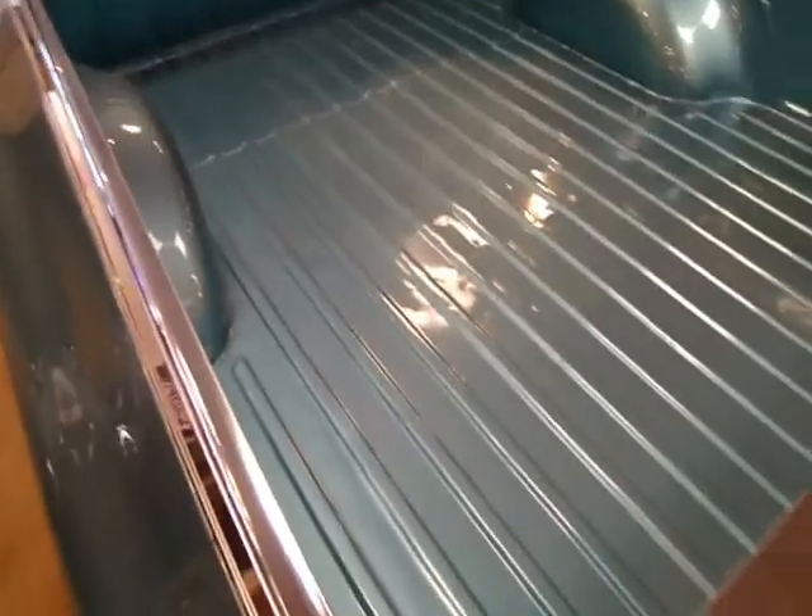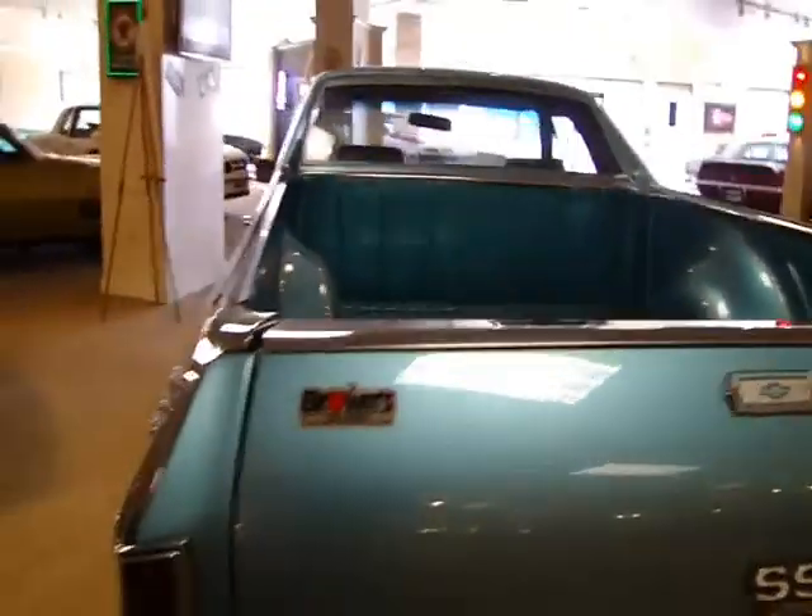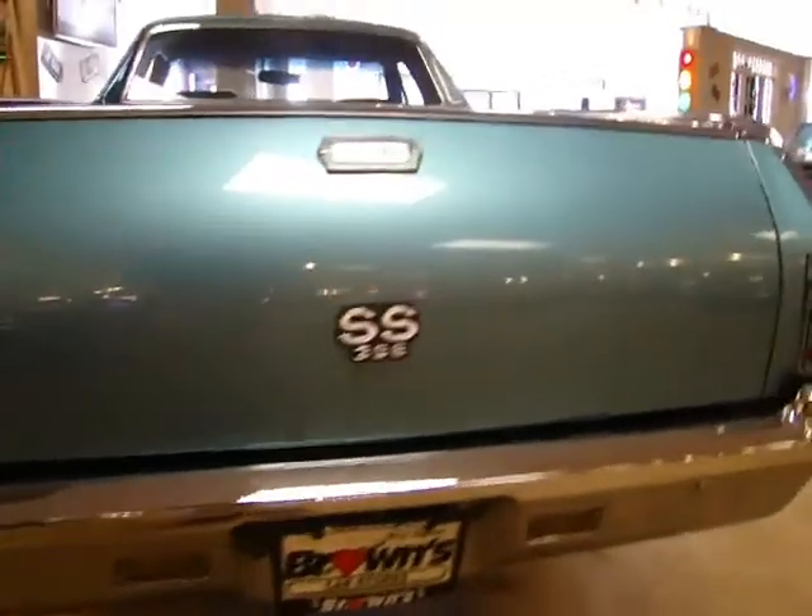Take a look at the bed of the car. I think it's actually probably the original bed — it would not surprise me if it is. It's in good shape, just a couple of dents from the car being 40 years old, but just a real nice shape overall. Proper SS rear badging there.